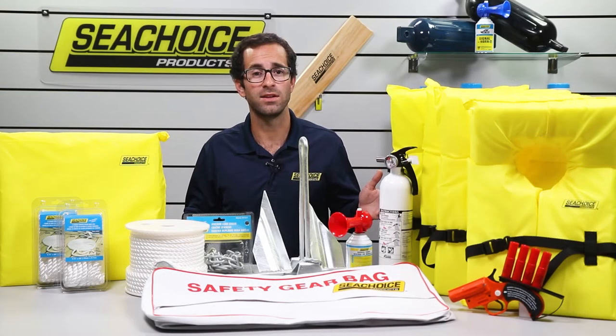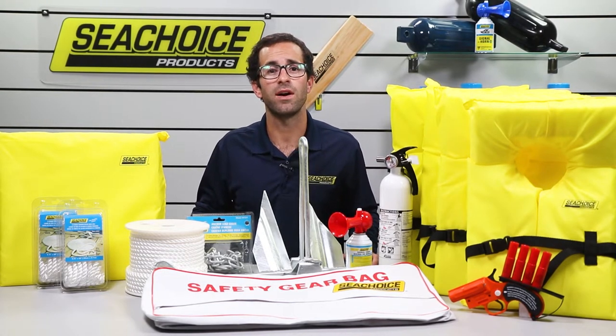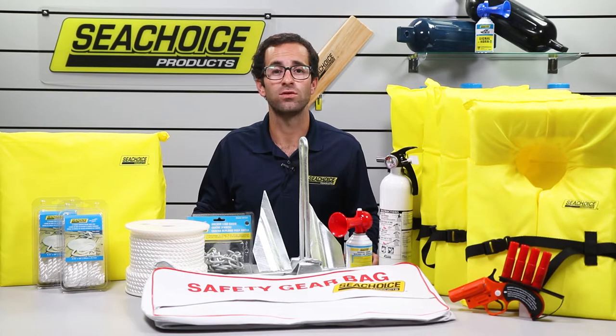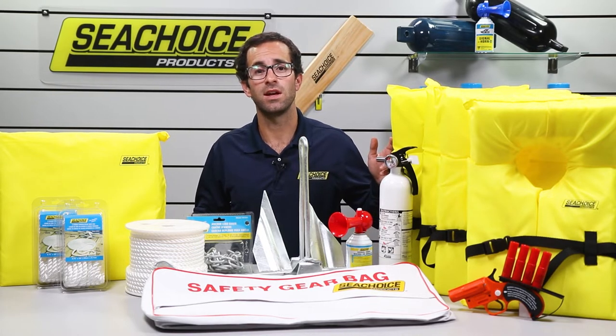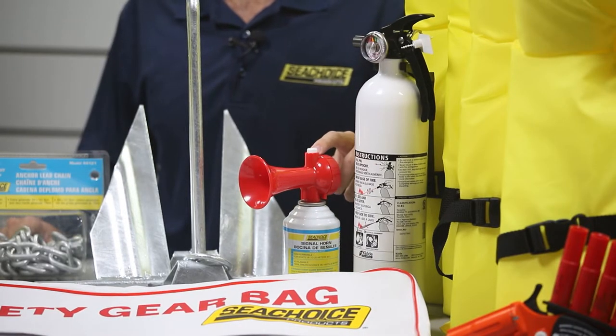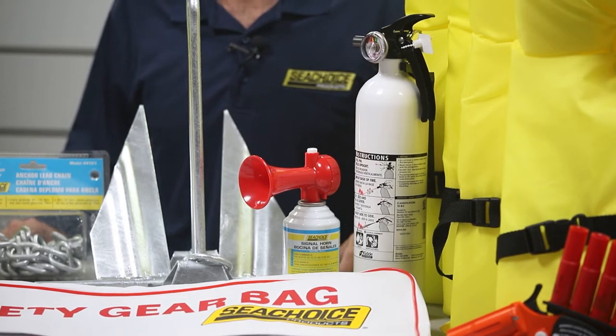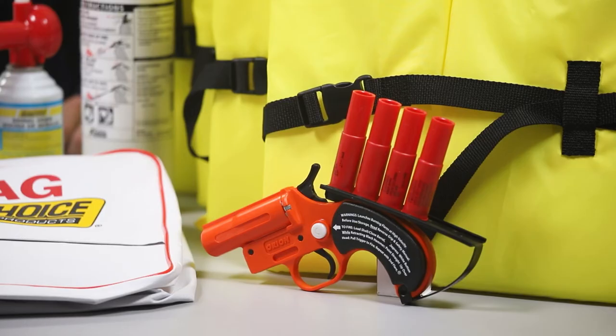On the table here, we have the contents of our Sportsman A safety kit, which was designed for 20–25 foot boats. It includes four Type II adult-sized life vests, plus one throwable flotation device, one audible signaling device approved for boats up to 65 feet, and one Type 10BC fire extinguisher. This kit also contains a 12-gauge flare gun and four shells, approved for day and night use. The requirement is three, but we supply one extra shell in all our kits.